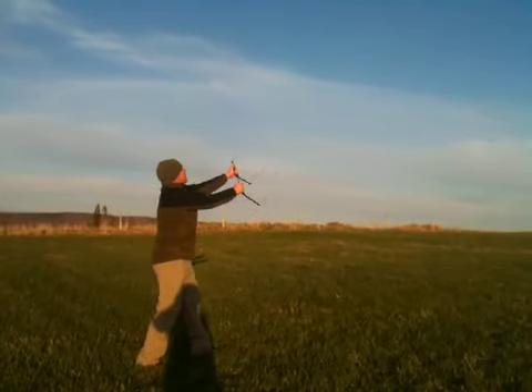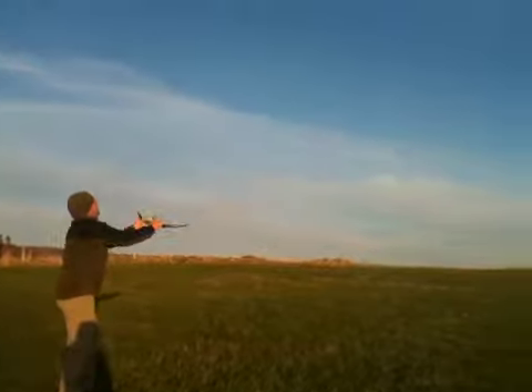Gotta get used to it. I'm going to make some spins a little bit just to show you. If I go to the right, I go to the left, I go to the right — here we go.